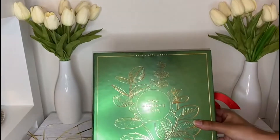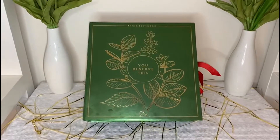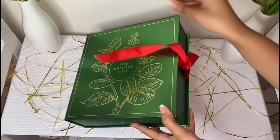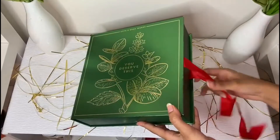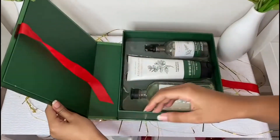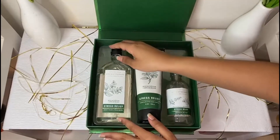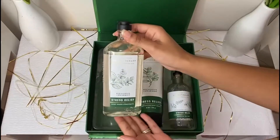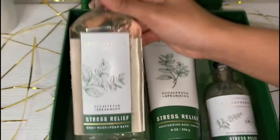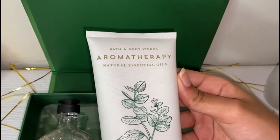Finally we're moving on to the Mother's Day package — this is the star of this video! On the box it says 'You Deserve This,' which I think is so sweet and special to give to a mom. And if you are a mom, buy this for yourself because you deserve it. It comes with a body wash, lotion, and essential mist in the stress relief line. I love the packaging — it's beautiful and gorgeous. The body wash is a really great size, and it's from the aromatherapy line, stress relief.